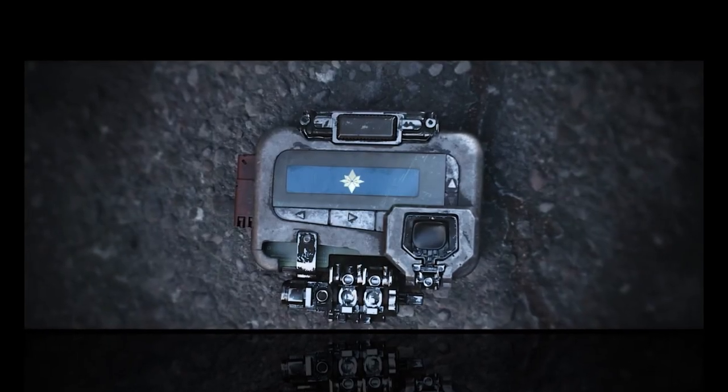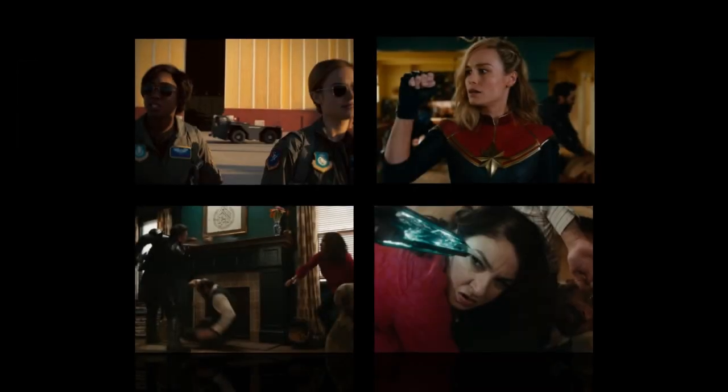Hey everyone and welcome to my review of The Marvels, the latest film in the Marvel Cinematic Universe. I'm Bard, a 20-year-old tech enthusiast, and I'm here to give you a technical breakdown of the film's special effects, cinematography, and sound design.